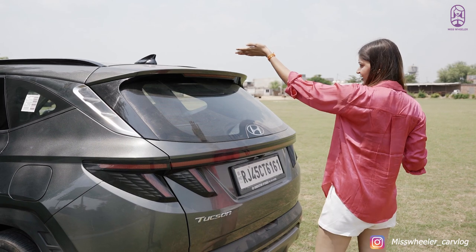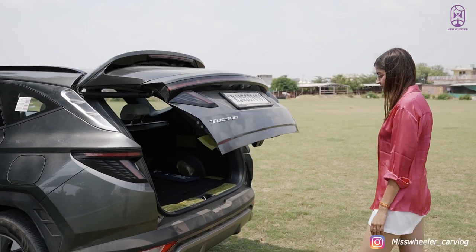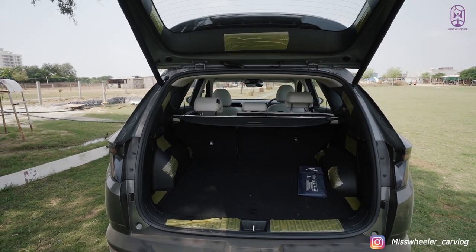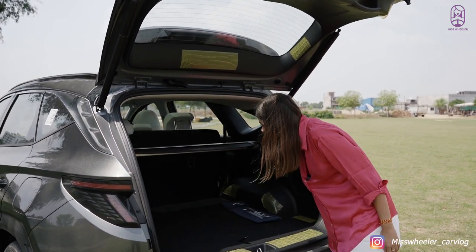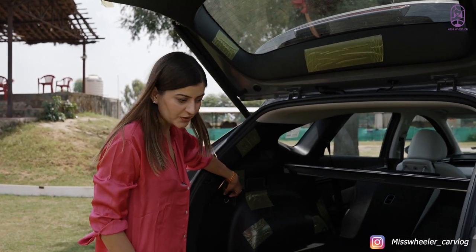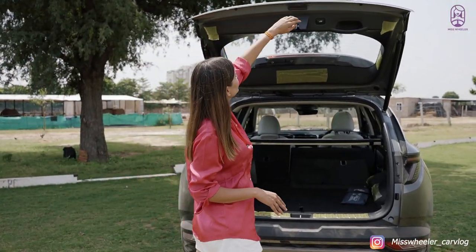You also have a shark fin antenna, roof rails, and the tailgate is completely electric. There is a lot of boot space here — around 539 liters. If you want to maximize the boot space, you can fold the rear seats. You also have a 12-volt charging slot in the boot. Overall, the styling and boot space look amazing. Let's move to the interior now.